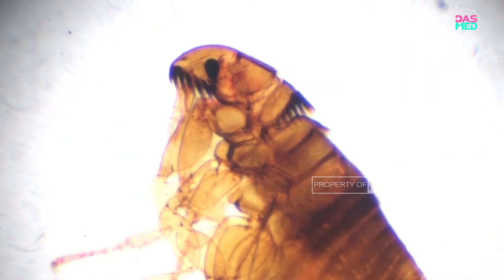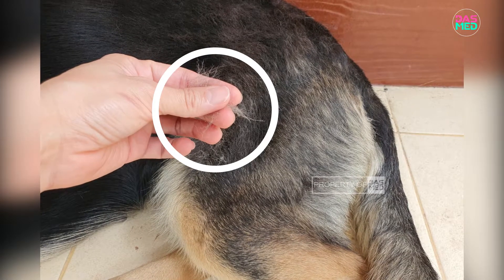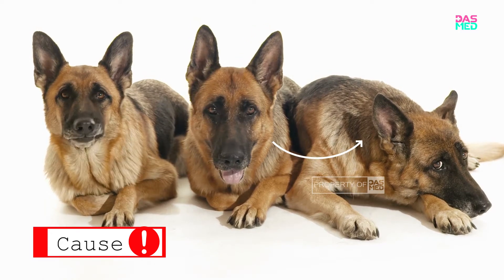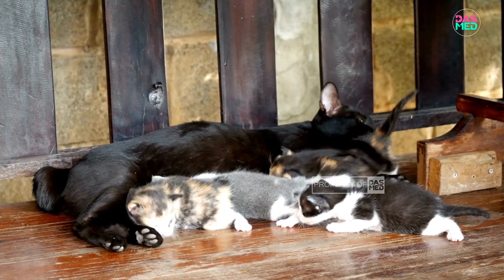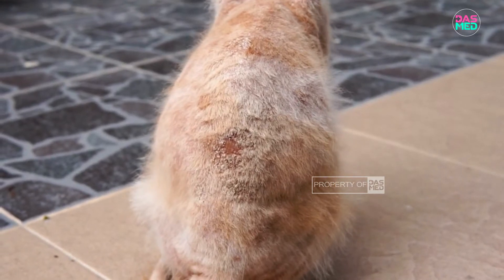The feature that distinguishes fungus from scab or crust is that if you pull out the fur of your pet, it will be easily pulled out. This fungus usually attacks cats or dogs whose immunity is down. It can also be caused by direct contact with another infected animal or an unsanitary environment. Kittens are usually infected through direct contact with their mother.